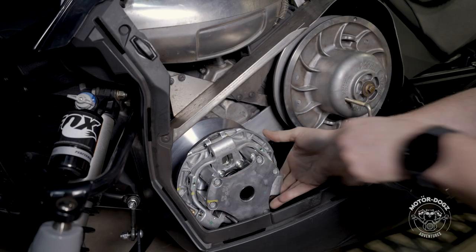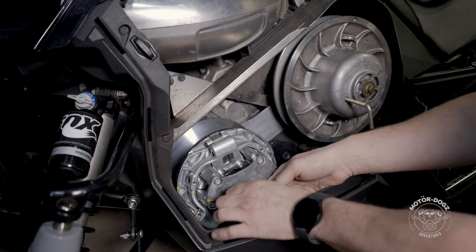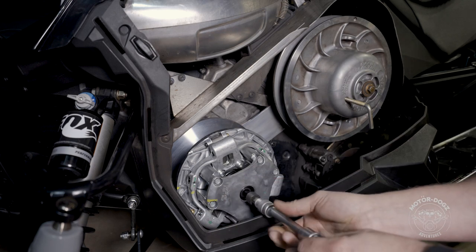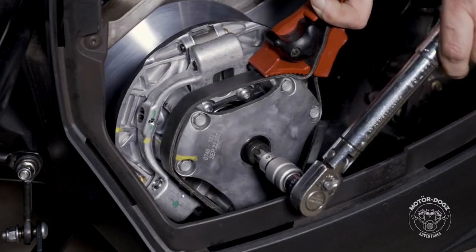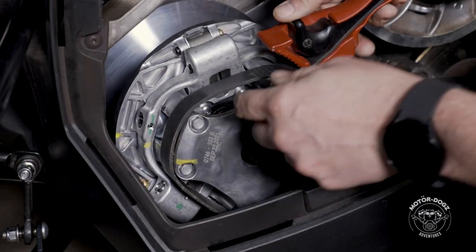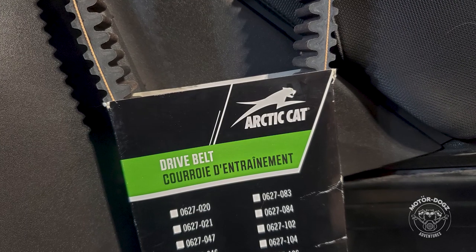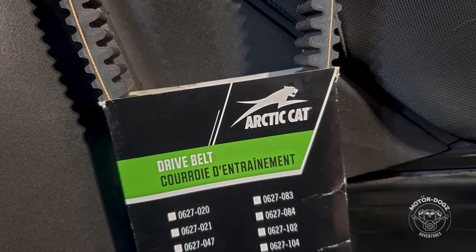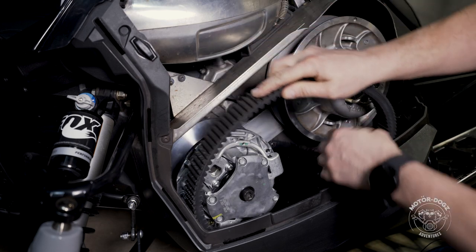When doing this procedure, be sure to order the correct parts for your application, source the correct tools, follow the instructions in the service manual, and torque everything to the proper specifications. It is also recommended when installing a new primary clutch to also install a new drive belt, or premature belt failure may occur. If you are not confident in your abilities, take your snowmobile to a trained service professional.